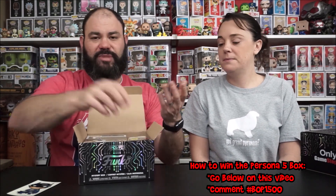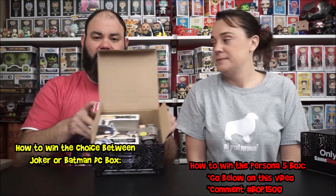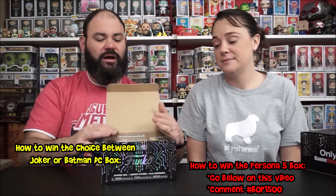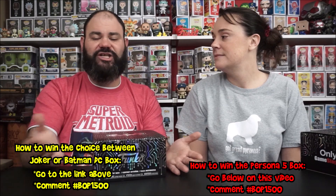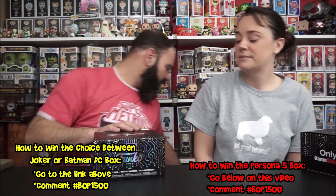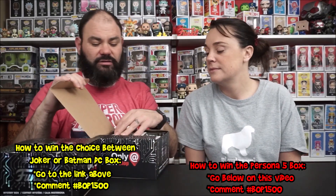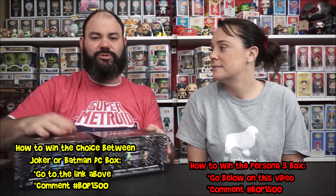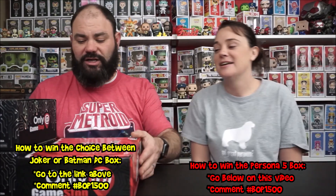So for this video, comment BOP1500 to enter for the Persona 5 box. For the Joker or Batman box - your choice of whichever one you want - go to my Danester Halloween video, link it above, and hashtag BOP1500. That gives you a chance to win either the regular Joker box or the regular Batman box, plus you also have the chance to win the Persona 5 box. Some great prizes, guys!